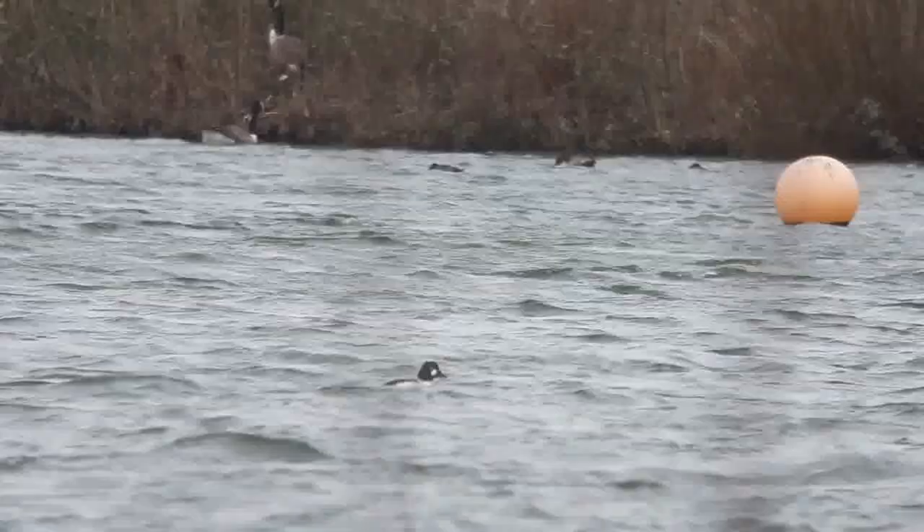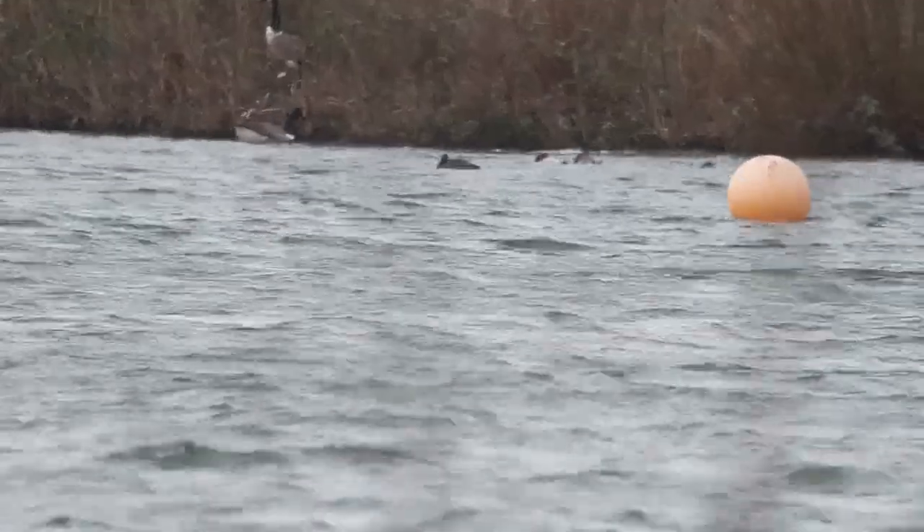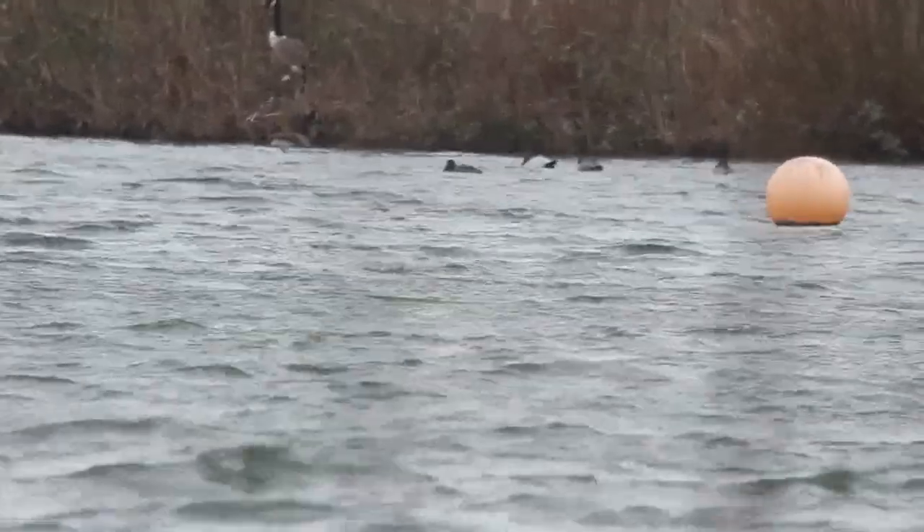Slightly better. In these conditions, in fairness, it's pretty hard work.